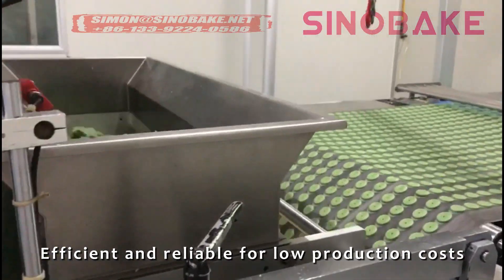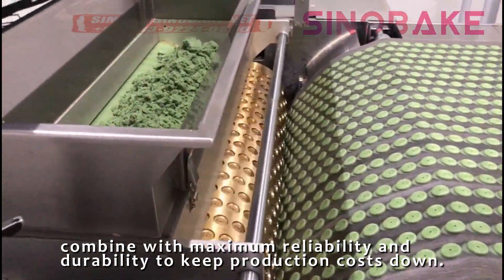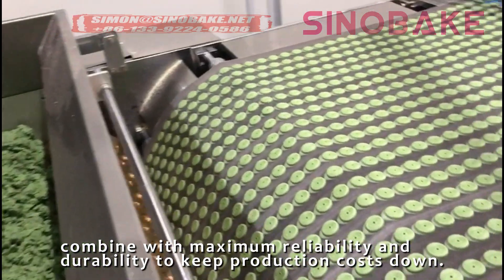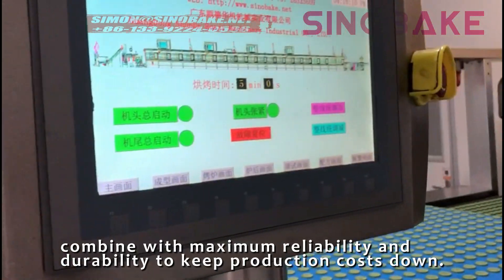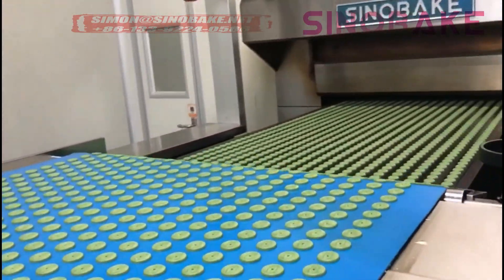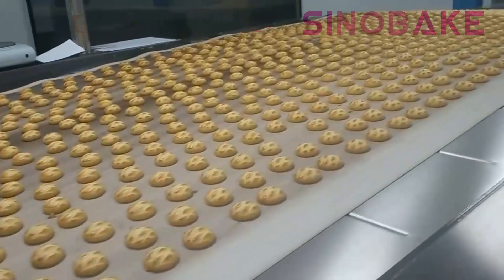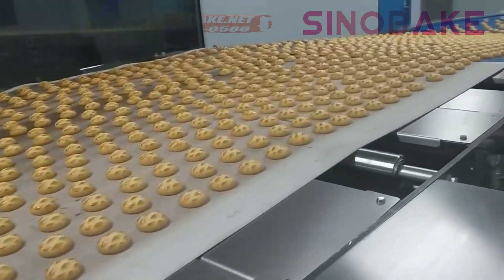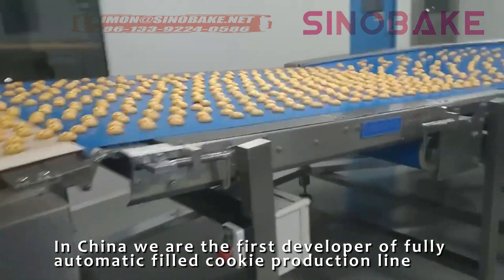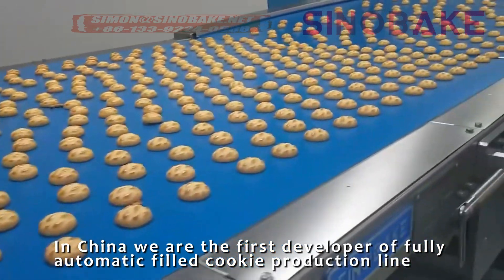Efficient and reliable for low production costs, combined with maximum reliability and durability to keep production costs down. In China, we are the first developer of the fully automatic filled cookie production line.